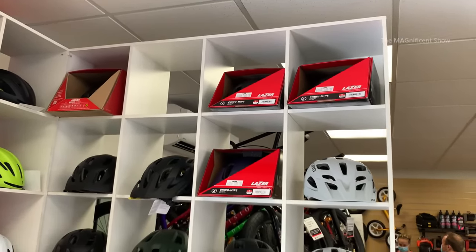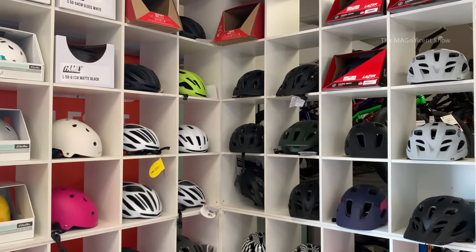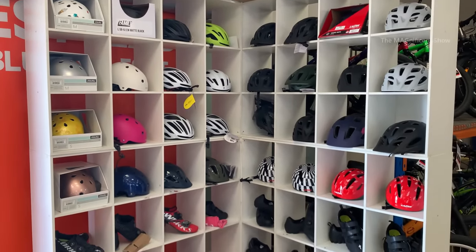It is always advisable to wear a helmet when you are riding a bicycle, and if you want to buy one you can buy that here. The price of helmets ranges from $20 to $100.